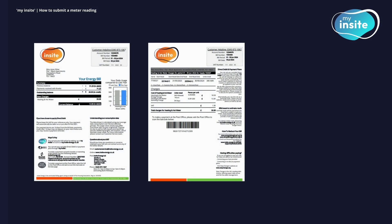Where a manually submitted read has been used for your bill, you will see this denoted with a C.